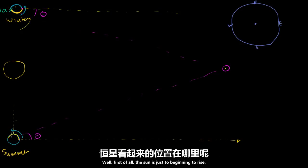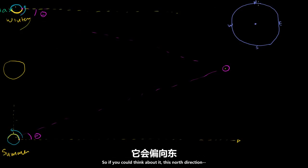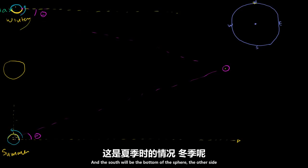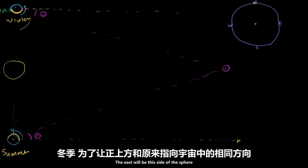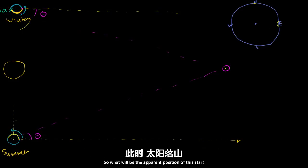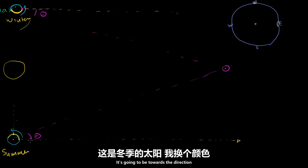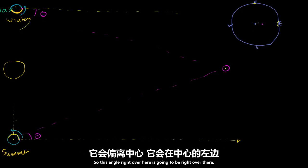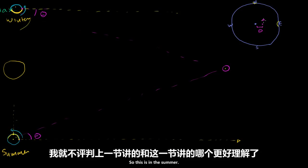So when we're looking at this star in the summer, what will it look like? Well, the sun is just beginning to rise. We're looking at the earth from above, so north will be the top of the sphere and south will be the bottom. The east will be the side where the sun is just beginning to rise. So the apparent position of this star is going to be towards the east — towards the direction the sun is rising — and this angle right over here will be theta.